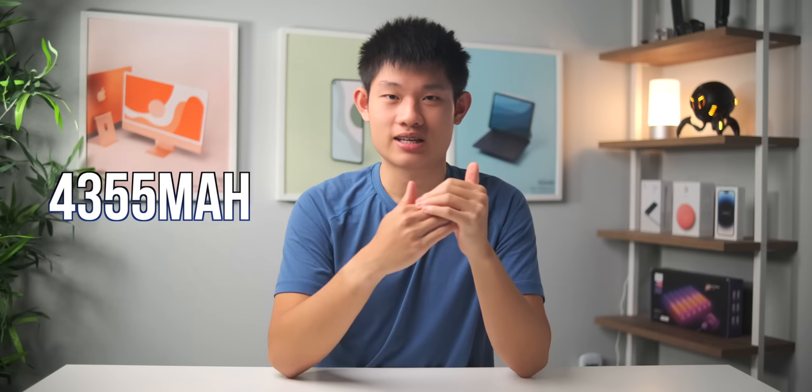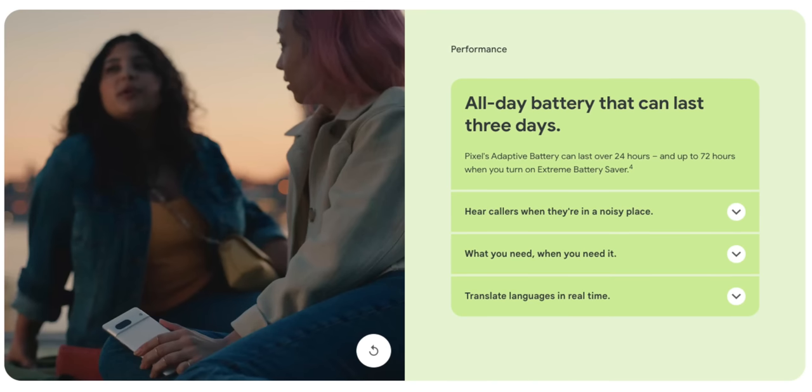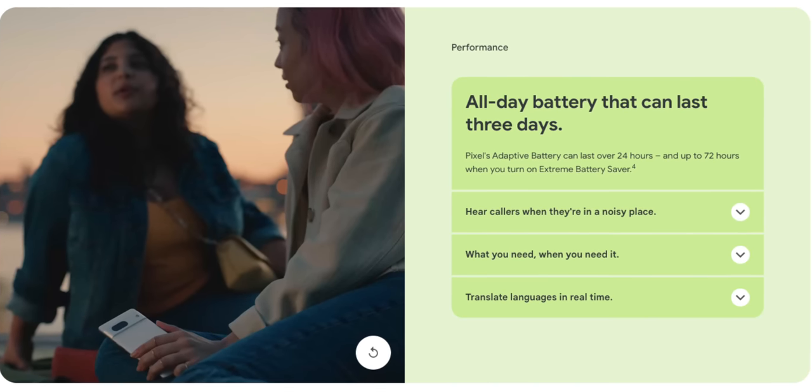For battery life, the Pixel 7 Pro keeps the same 5000 mAh capacity, while the Pixel 7 gets a slight decrease from 4600 to 4350 mAh, which should be fine because of the smaller screen and the more efficient chip. What's new this year is the Extreme Battery Saver mode, which Google claims is able to keep your phone running for 72 hours. We'll definitely test that to see if it's true, but on performance and battery alone, there's no reason to choose the Pixel 7 Pro over the Pixel 7.